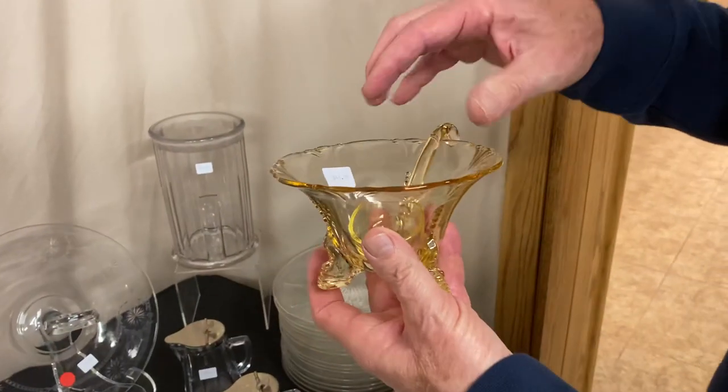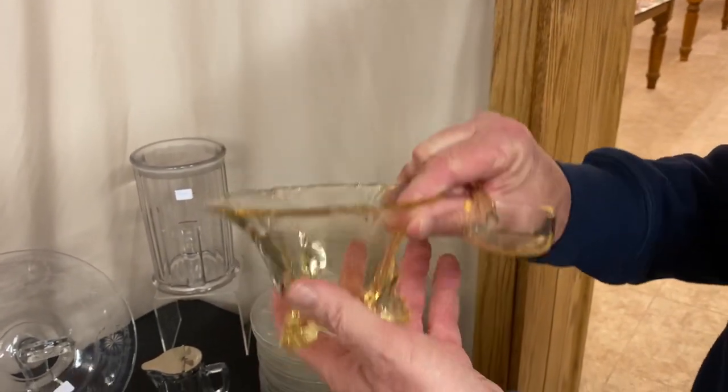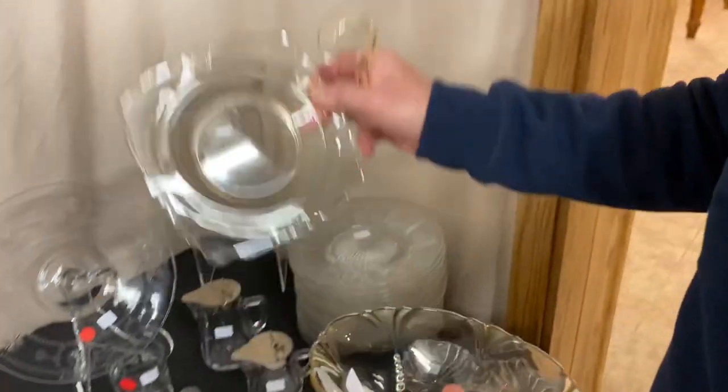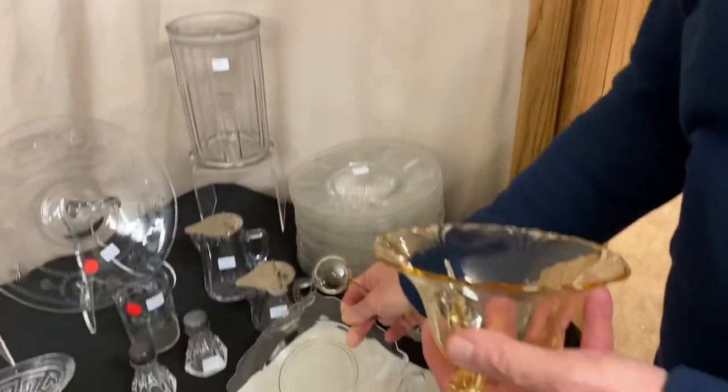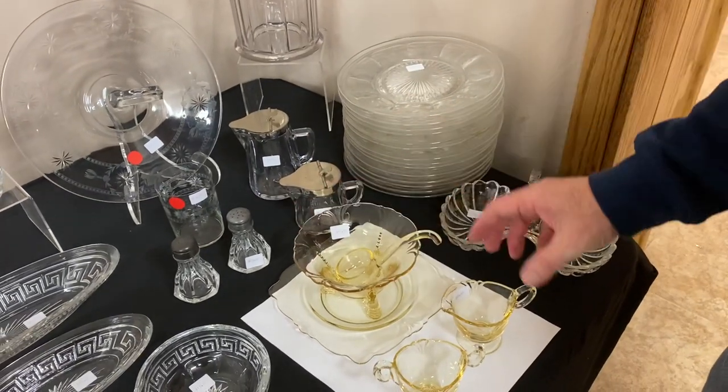Empress Sahara mayonnaise with ladle. The ladle is signed, and the mayonnaise is signed behind one foot. Here's a little Sahara plate that goes right along with it to carry your mayonnaise around on. The set is $45 before the discount — three pieces.